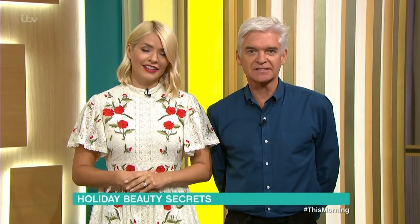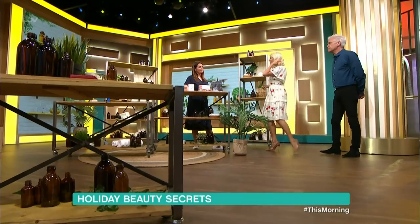Packing your beauty products for your summer holiday can be a stressful experience, but it doesn't need to be. Weight limits and security restrictions can often stand in your way. Bryony's here now to show you how to simplify your holiday beauty bag.